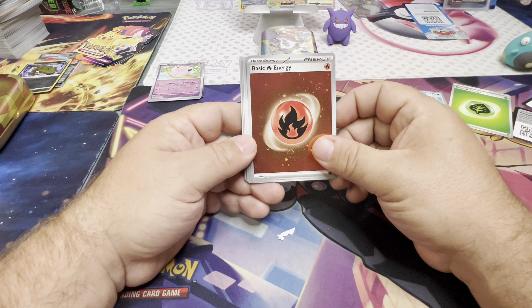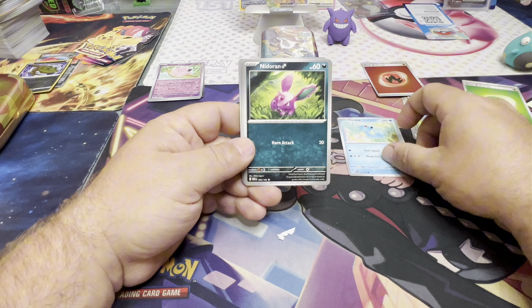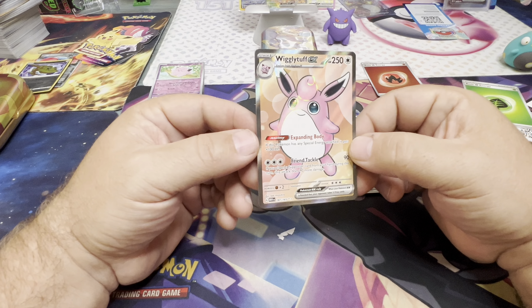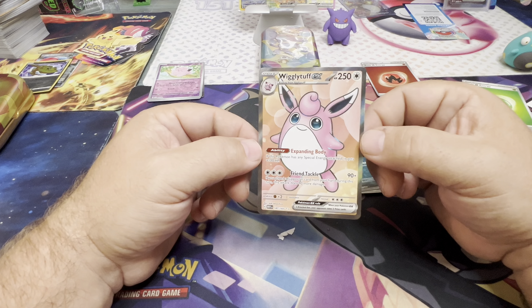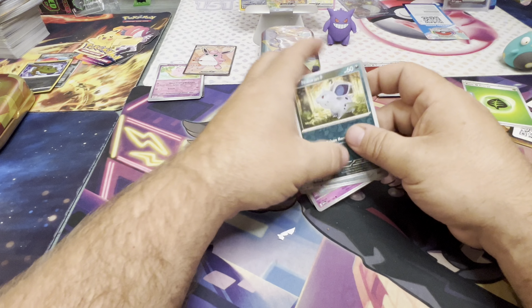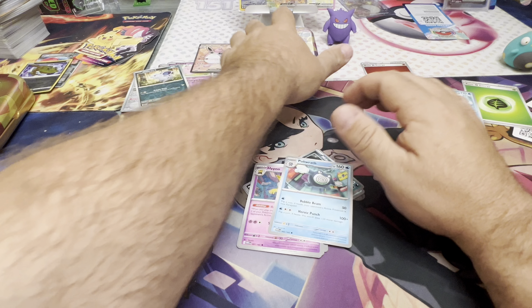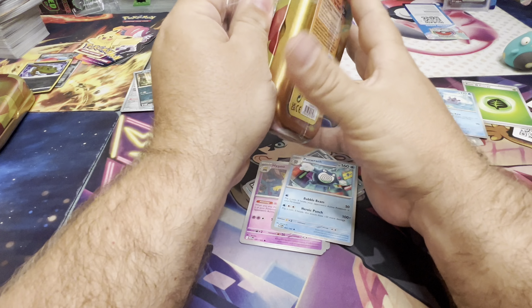We got the fire sparkly energy, a Horsea, Nidoran, Abra, Diglett, Wartortle, Hypno, Poliwrath, Nidoran, Helix Fossil — we used that card for a long time. This is one of the last cards we needed, along with Alakazam. We ended up buying them but pulled them since, so we have actually pulled every card in the set. Isn't that cool?